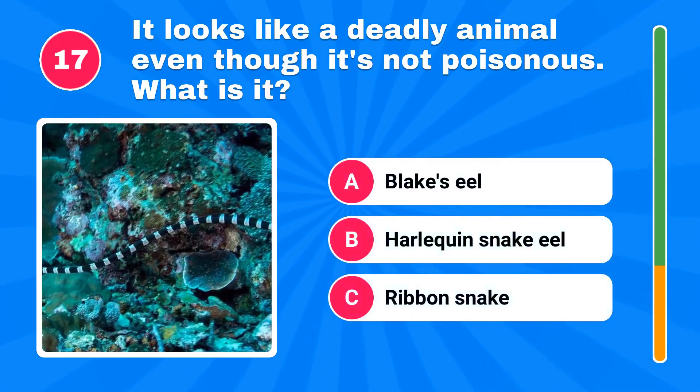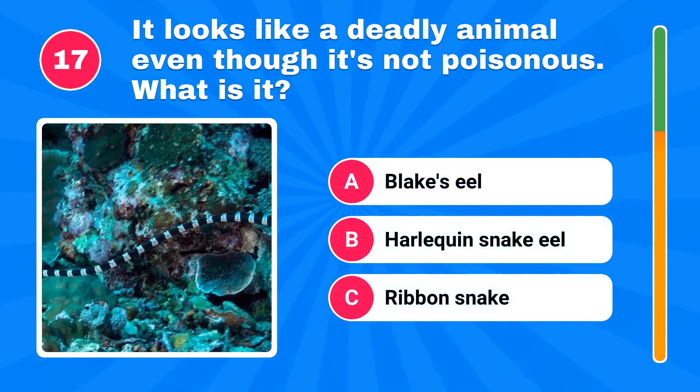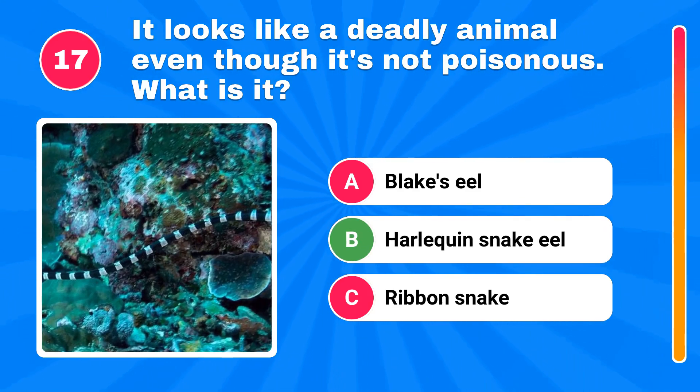It looks like a deadly animal even though it's not poisonous. What is it? It's harlequin snake eel.